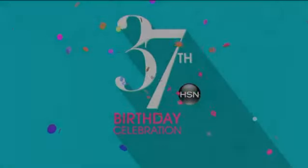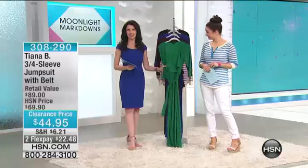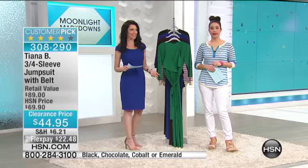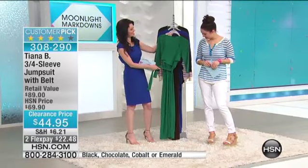We've got some great deals. I think this is going to be one of your favorites as well. This is the Tiana B jumpsuit with the belt, and jumpsuits are everywhere. I bet you saw lots of jumpsuits in New York as well — good and bad. Luckily, we've got some good ones, and we have them in lots of colors.